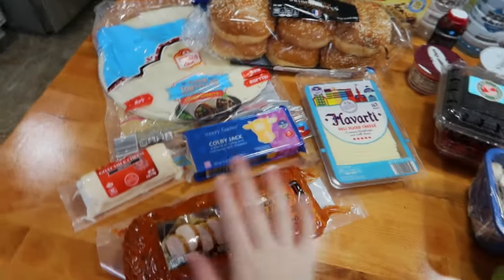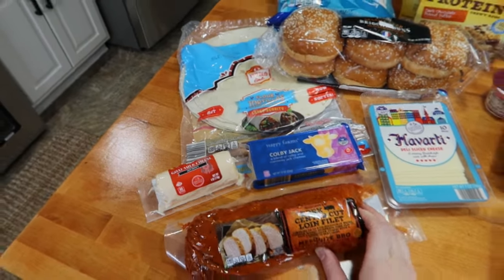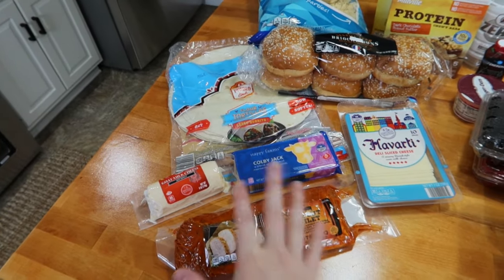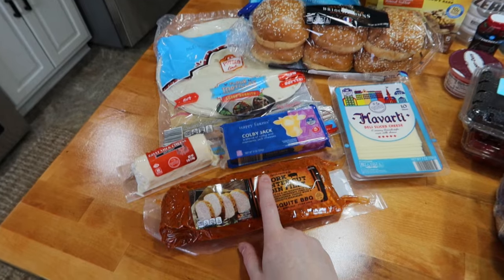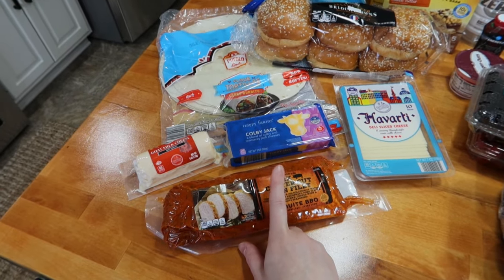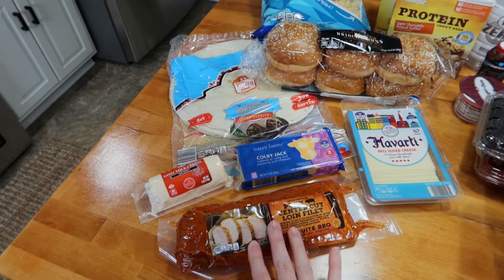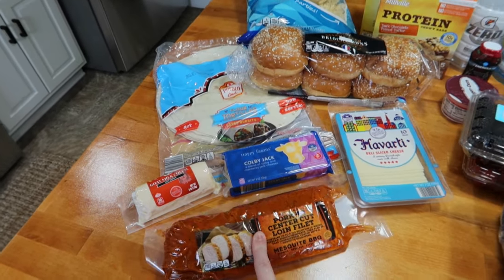Let's start with the only meat we got, which was this pork loin. I'm going to throw it in the Instant Pot, shred it, and just have it with rice and a veggie. I only got this one meat because I've got a lot of stuff in the freezer — I went to Costco last week and got a ton of chicken. So I'm all good on meat.